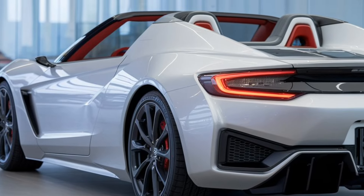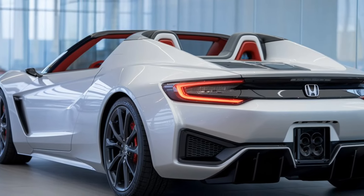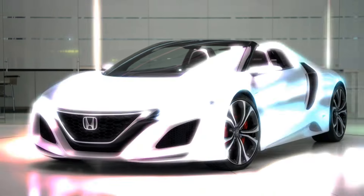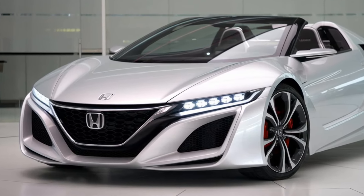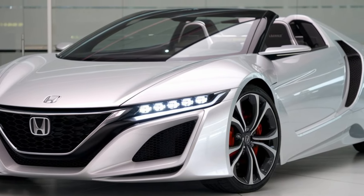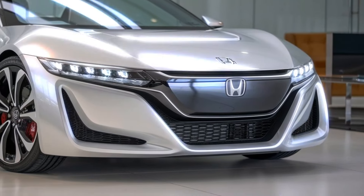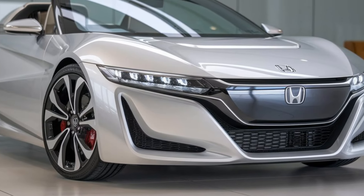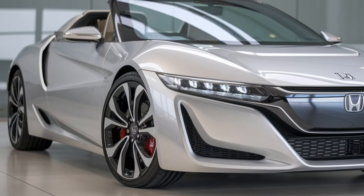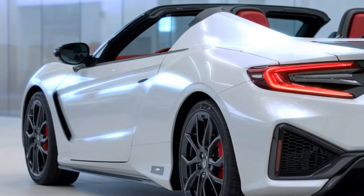But it's not just about looks — the 2025 Honda S2000 delivers where it counts: performance. Under the hood, we have a turbocharged 2.0-liter inline-four engine that pushes out an impressive 315 horsepower. Paired with a six-speed manual transmission, this roadster promises to deliver the raw, high-revving experience the S2000 is known for. Honda fans will be happy to know that this engine loves to scream at high RPMs, just like the original.